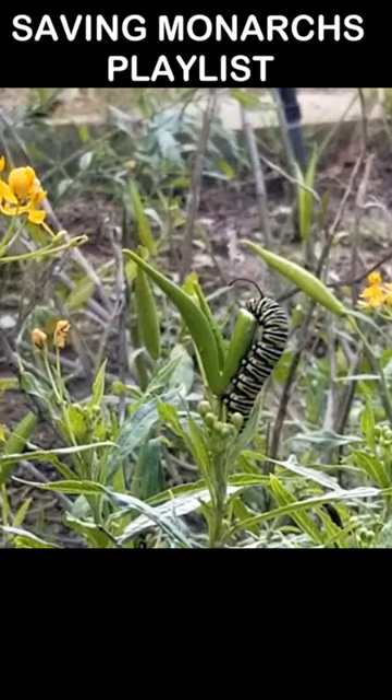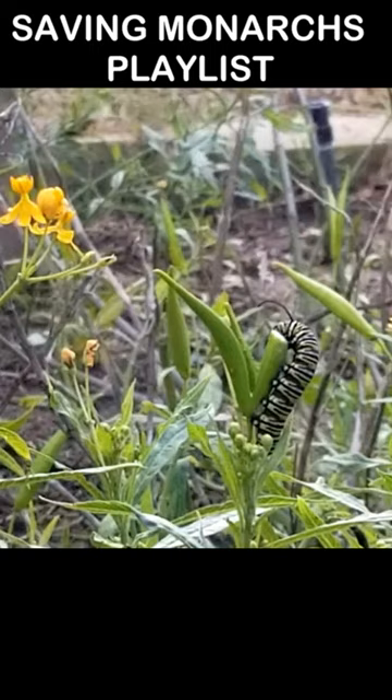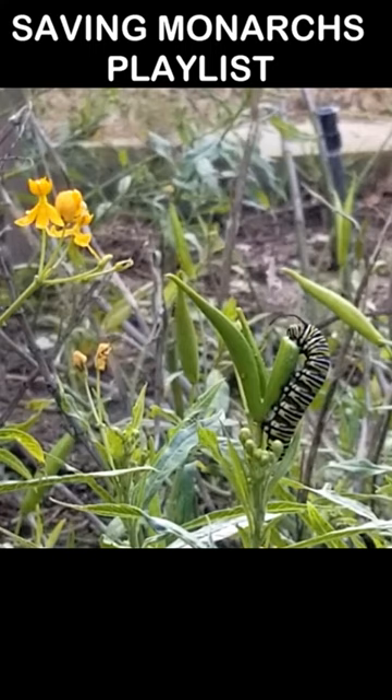I have seen monarch caterpillars eat seed pods before. He's not going to eat this seed pod in this one-minute video, and this isn't a fast forward or time-lapse, so you do get a good view of the monarch jaws in action though — he is just chomping away on this.